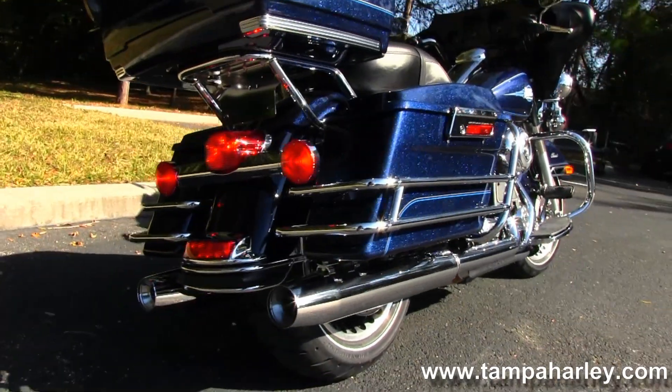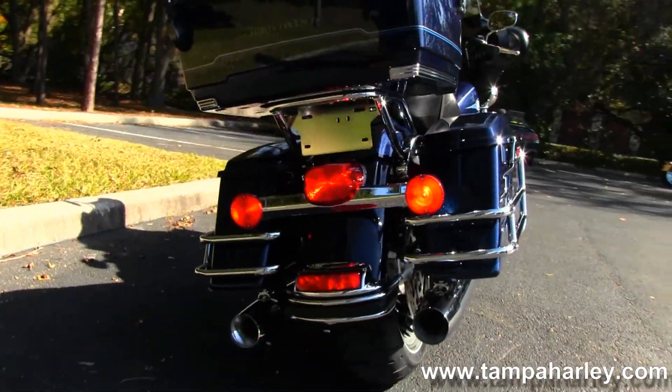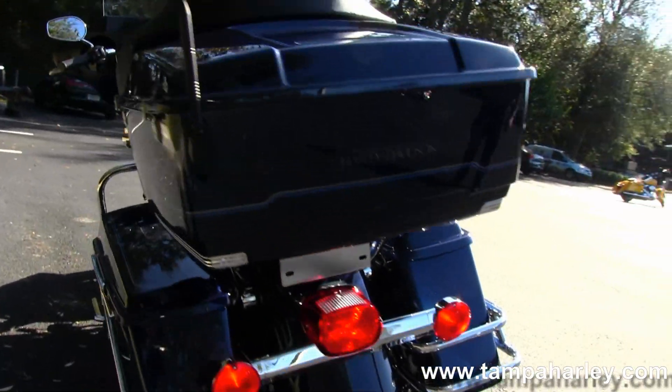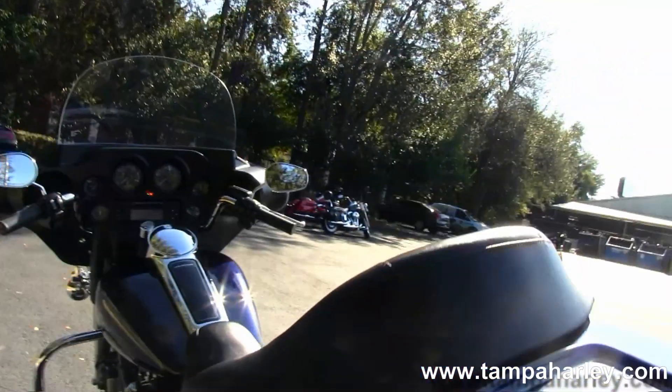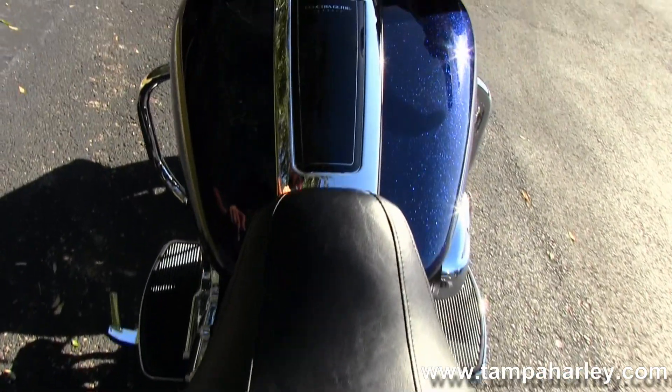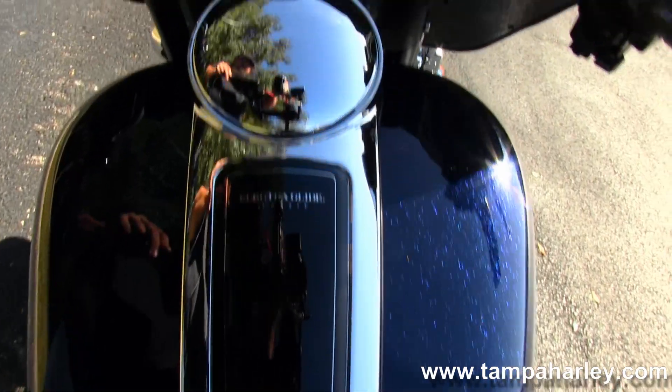Full-size rider and passenger floorboards. Chrome saddlebag guards around the hard-locking saddlebag and King Tour Pack. This bike is in the gorgeous Big Blue Pearl color. Two-up touring inspired seat, large six gallon fuel tank, with chrome and black tank trim.